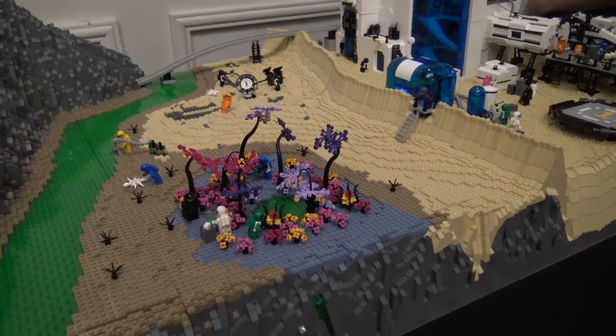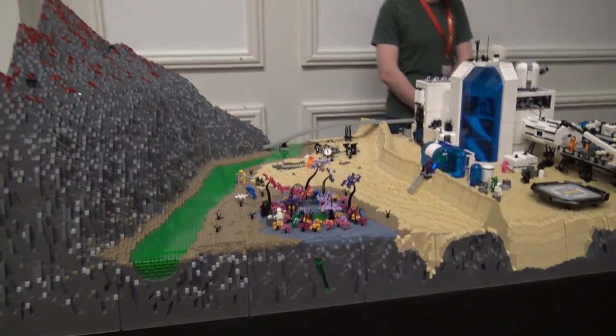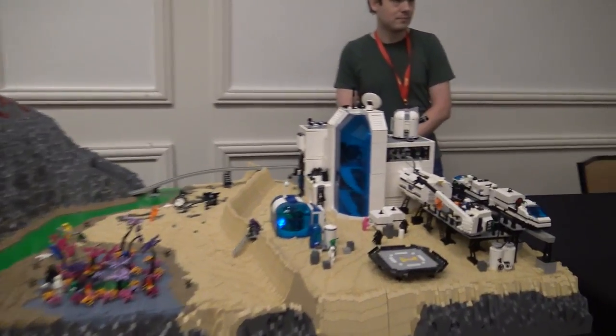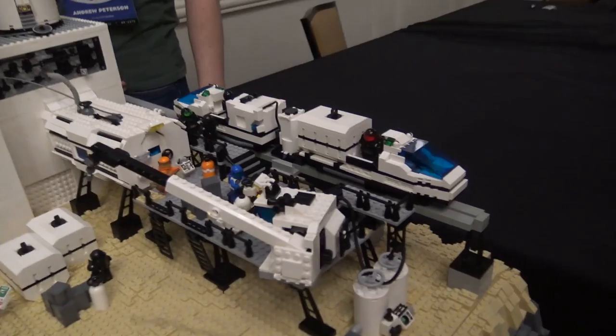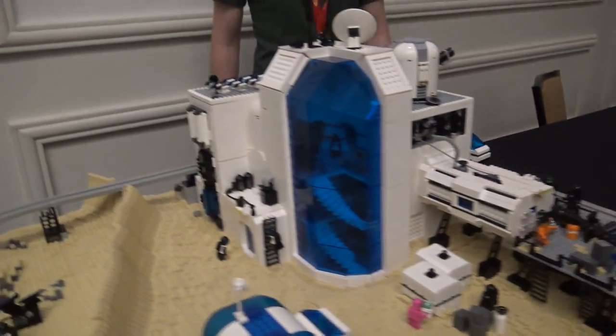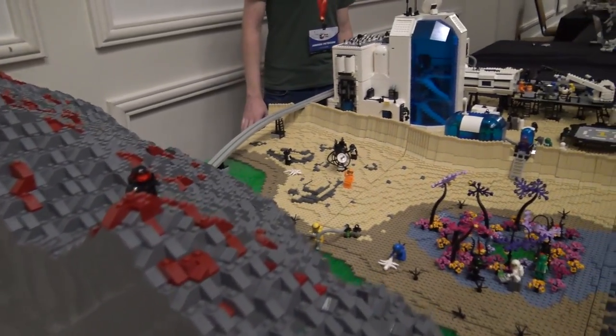We have an alien planet where people have colonized, and they have a whole operation here, and we'll take you through it, starting with the base on the far end. We're going to send the monorail down into the mountain because that's where they're mining — flip of the switch, on its way. Everybody loves a good monorail. They're notoriously finicky, but we're having okay success right now.